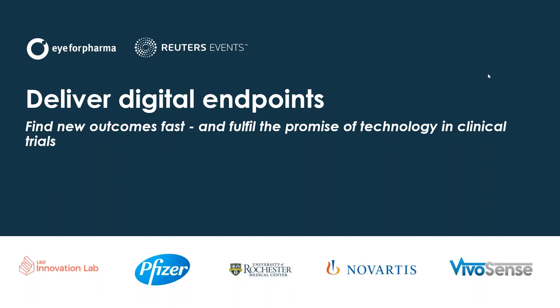Good day, ladies and gentlemen. This is Paul Sims speaking to you from IFA Pharma offices in London. Thank you so much for being here on time. We've got a really exciting webinar here for you today. I'm pleased to announce that we're going to be talking about delivering digital endpoints, as you can hopefully see on your screen. So, finding new outcomes fast and fulfilling the promise of technology in trials. We've got nearly 1,000 people registered, clearly of value to many of you.